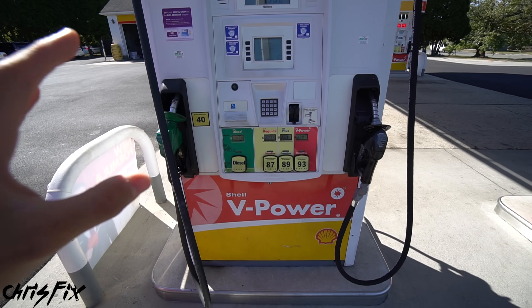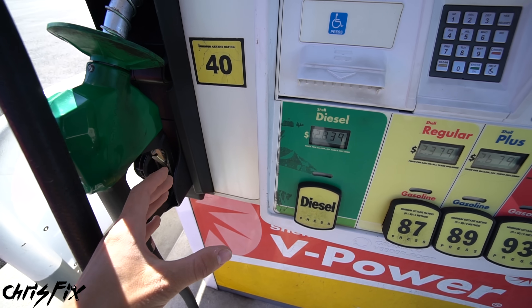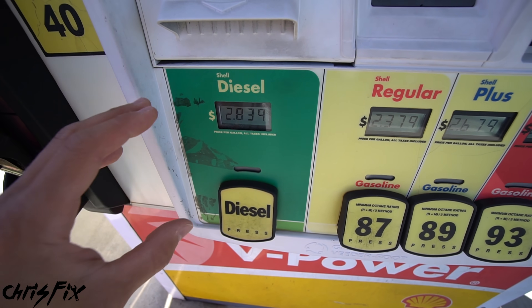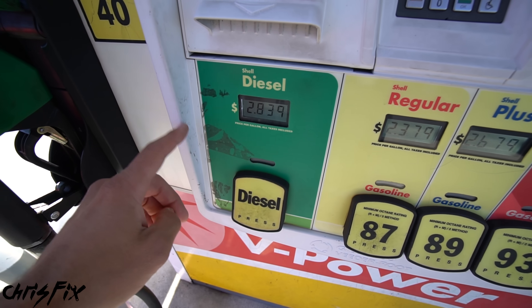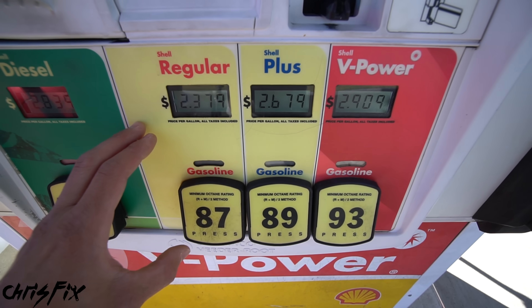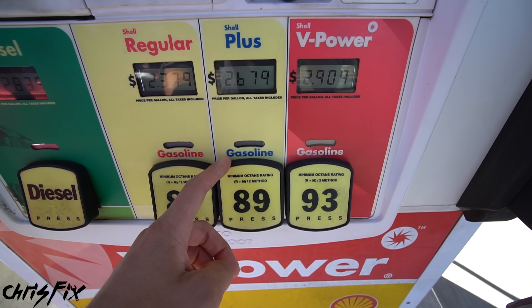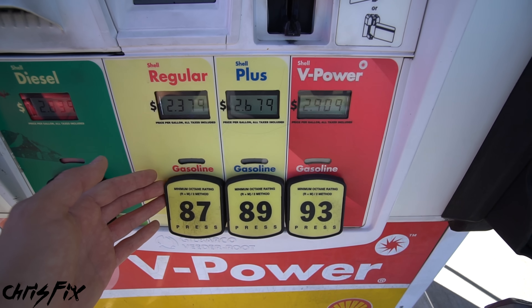Here's what you're going to see when you're walking up to a pump. We have diesel here, which we're not going to talk about — don't put gasoline in a diesel or diesel in a gasoline car. What we are going to talk about is gasoline: in America we have 87 which is regular, 89 which is mid-grade, and 91 or 93 which is premium or high-test fuel.